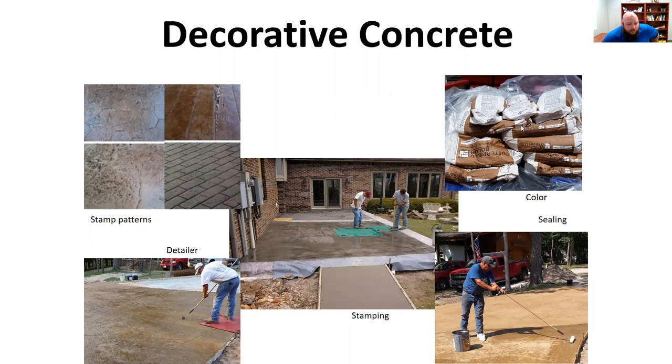The colors and stains you're going to use, the stamp patterns that you have, the little details that you spend time making sure every little step is right — even sealing the concrete, what type of sealer you use, and when you apply it — it all matters.